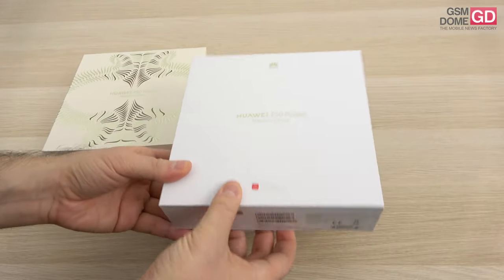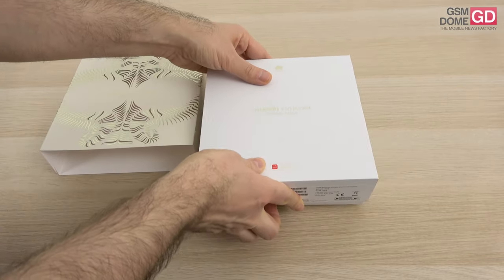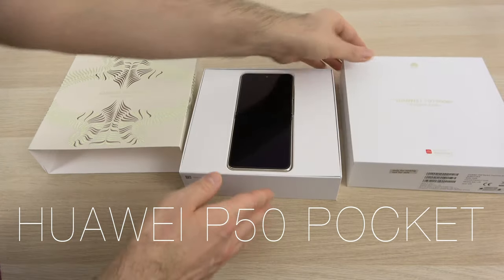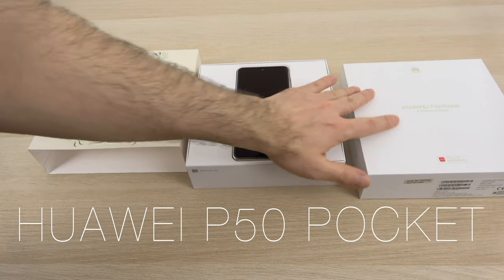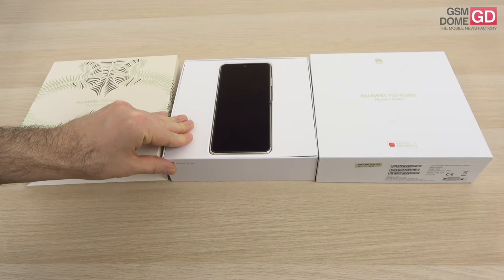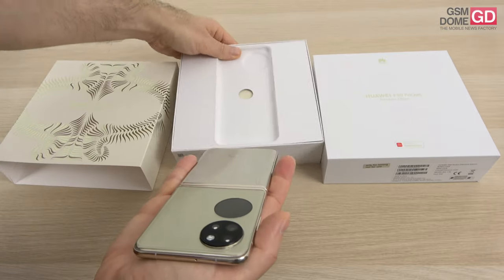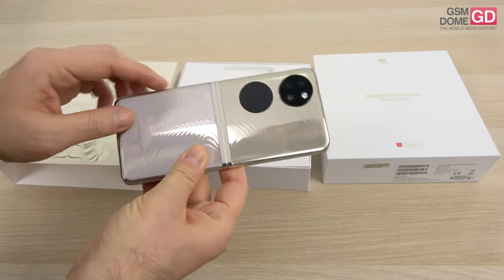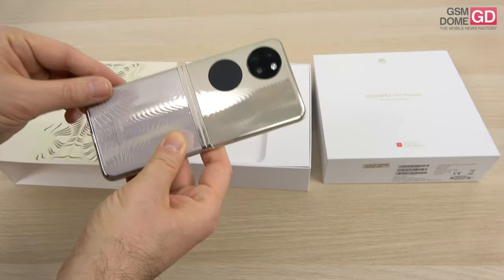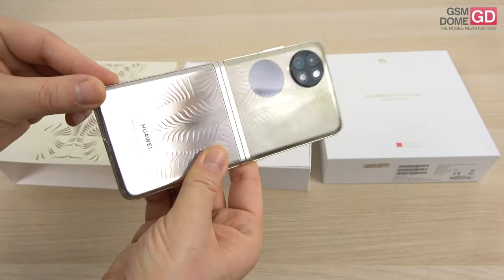This device was unveiled last month and we finally have it here. It should debut in Europe close to the end of January. So far, Huawei has had a few foldable phones which were more business-oriented and premium, like the Galaxy Z Fold series. This one is more of a rival for the Galaxy Z Flip — it's a more feminine phone, and as you can see it uses a round circular external screen and a circular camera.